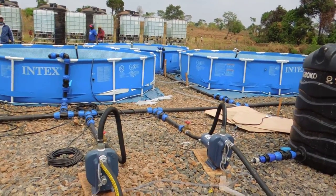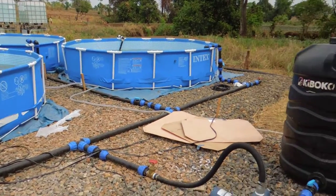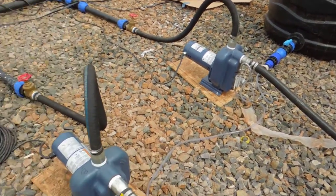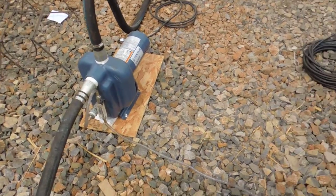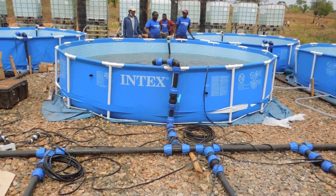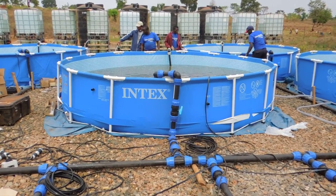These basins are pre-treatment. We've got an alum tank here that has an alum mixture, and that is connected to the suction side of these surface pumps, so that we're introducing alum which increases the prospects of sedimentation and improves the filtration process.